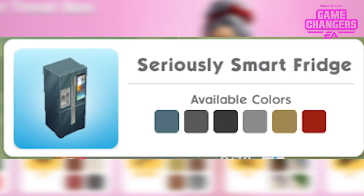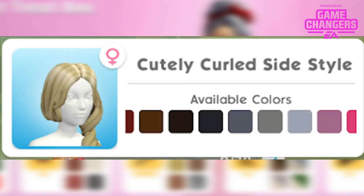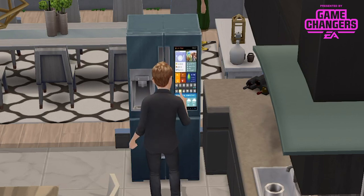The grand prizes for this Sweet Treat event are the Seriously Smart Fridge — these are really great grand prizes, I'm very excited — the Countertop Pizza Oven in 6 different colours, and the Cutely Curled Side Style in 17 different colours for female Sims. I'm a bit disappointed that once again it just caters for female Sims, I know you guys are a bit annoyed about that too.